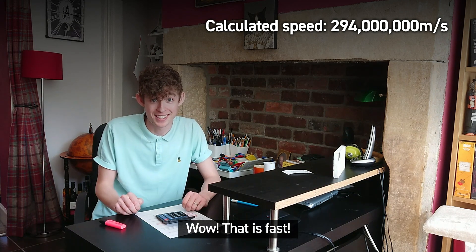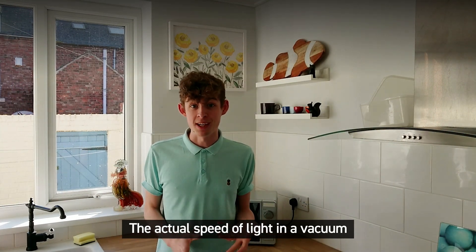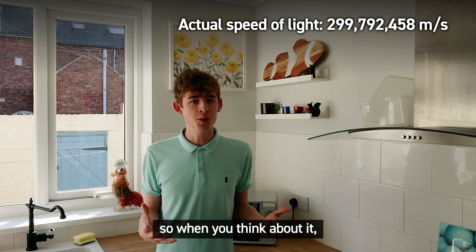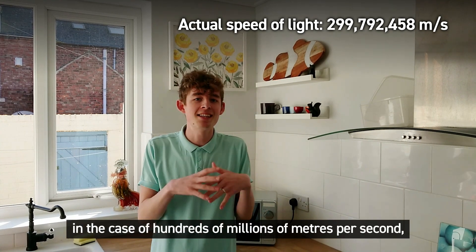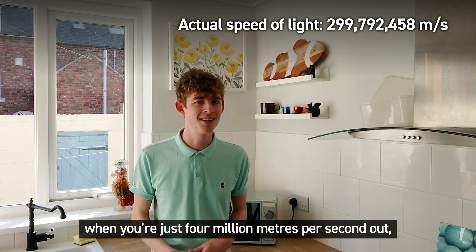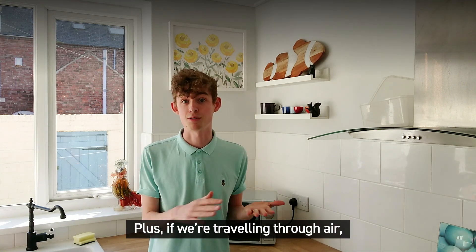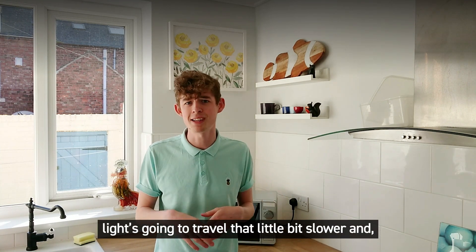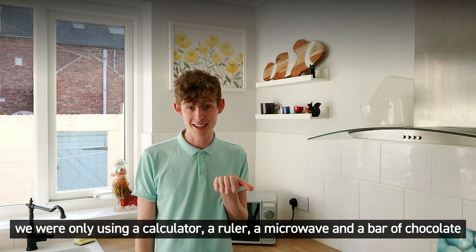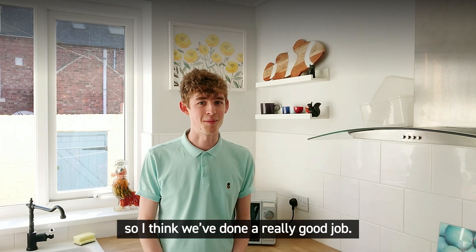Wow, that is fast! The actual speed of light in a vacuum is just under 300 million meters per second. So when you think about it — in the context of hundreds of millions of meters per second — being just four million meters per second out is actually really quite close. Plus, light traveling through air goes that little bit slower, and we were only using a calculator, a ruler, a microwave, and a bar of chocolate. So I think we've done a really good job.